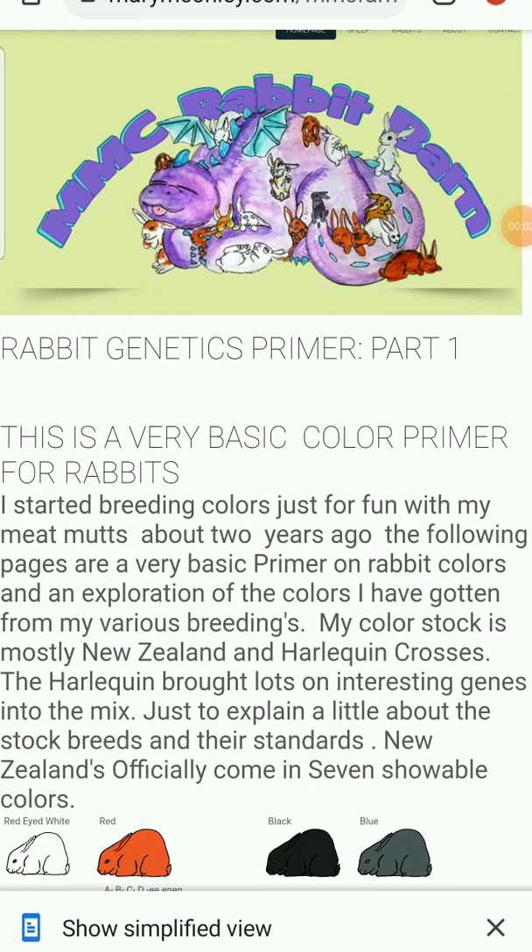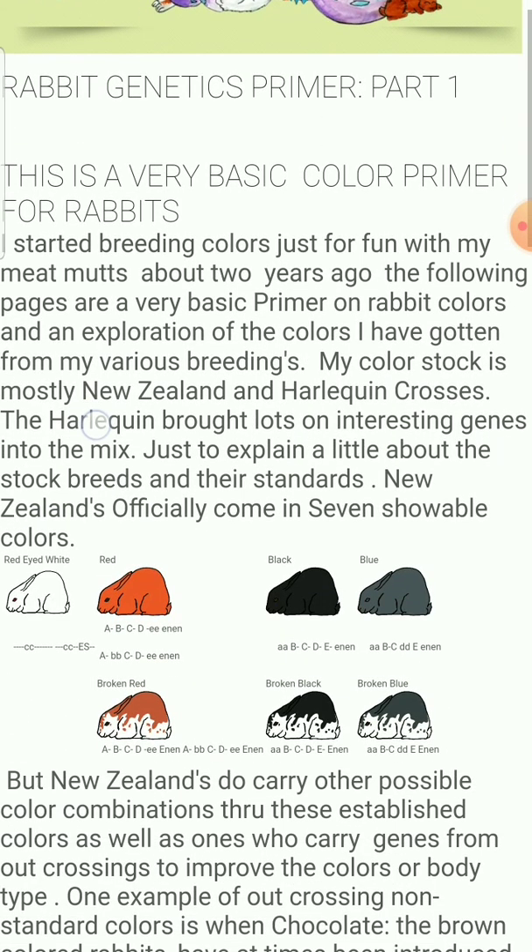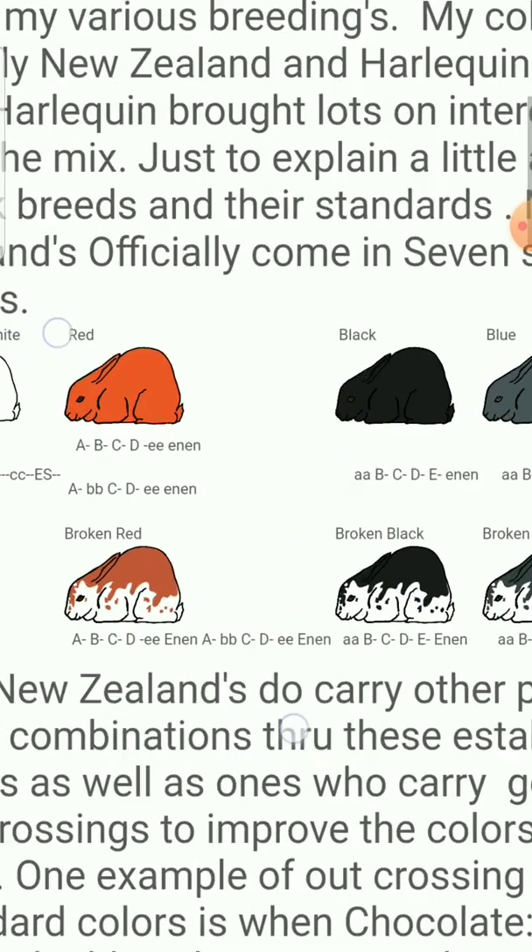Okay, very basic color primer, and this is specifically for New Zealand's. I did this page to walk through what your possible color combinations are from my lines, and this is constantly being updated — I'm currently working on a version two. These seven colors are the official breed standard colors of the New Zealand. Your New Zealand red was your original New Zealand, and then you had your whites, blacks were created, and blues were created, and broken versions of those varieties.